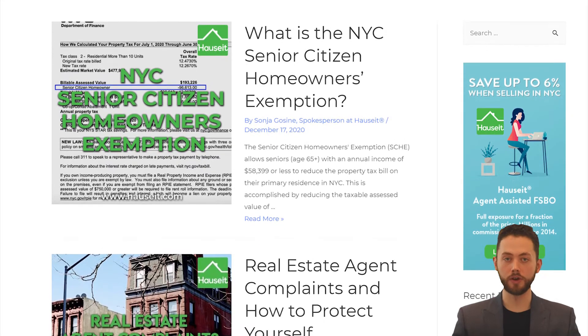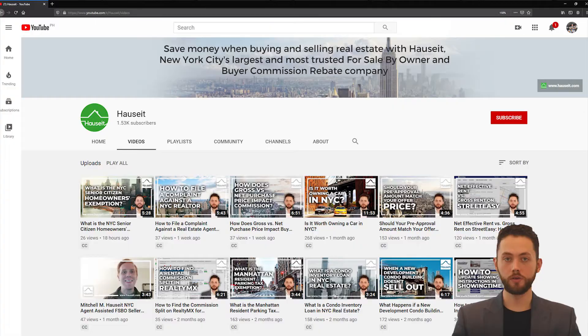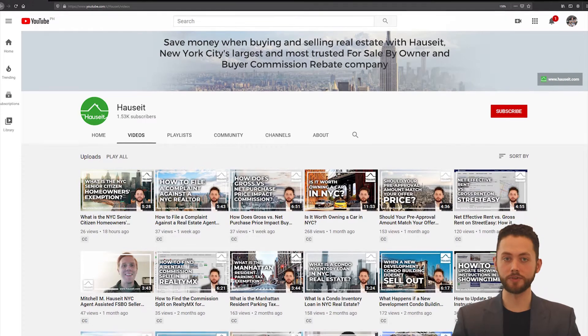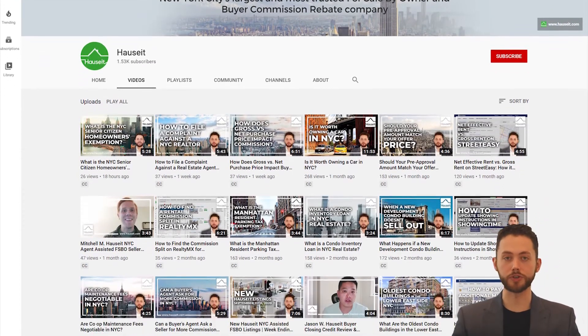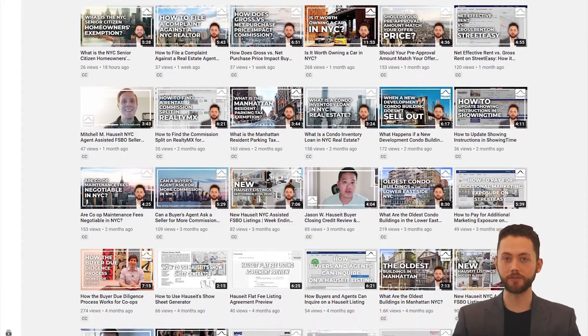At Hauseit, we've created over a thousand detailed articles and videos which cover just about every part of the sale process in great detail. We encourage you to learn about the various steps of the process before you find yourself wondering what to do next. This will maximize your chances of a successful outcome. Here are some things you can learn by checking out our articles and videos on the Hauseit website.